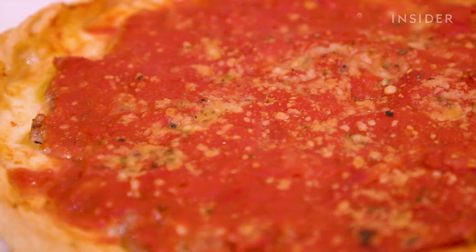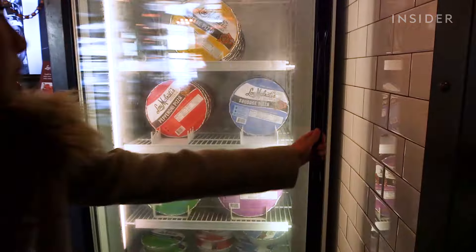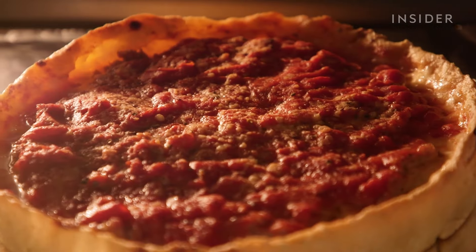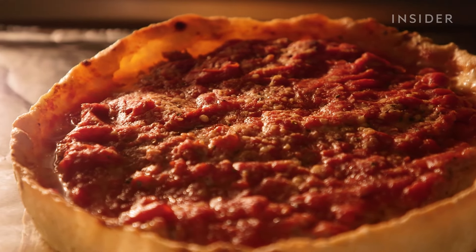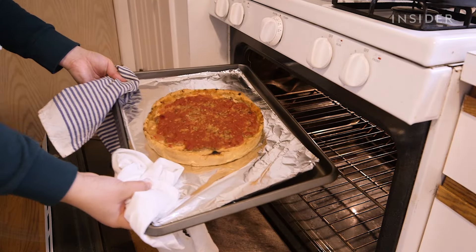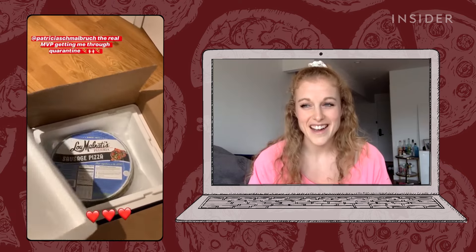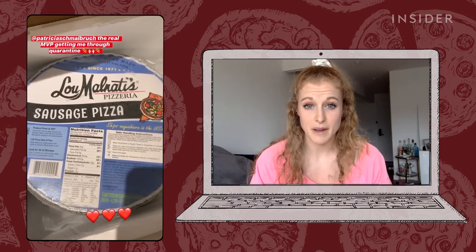But ever since the shutdown, Malnati's has taken many of its pies straight from the oven to customers' doors. You can pick it up or get it delivered if you live in Chicago, or they have frozen pies that they ship nationwide. We blast-freeze those pizzas so they're frozen in seconds, and we ship them out within a week of when we make them — they get to you across the country in great shape. My mom just sent me two frozen Malnati's pizzas. It was like the best day of quarantine when that arrived in the mail. Honestly, it tasted just like having it in the restaurant or for delivery.